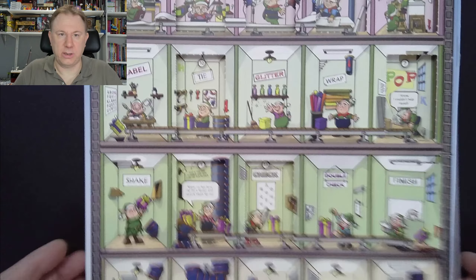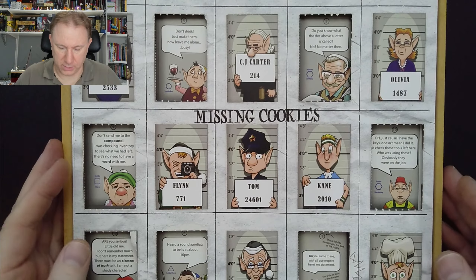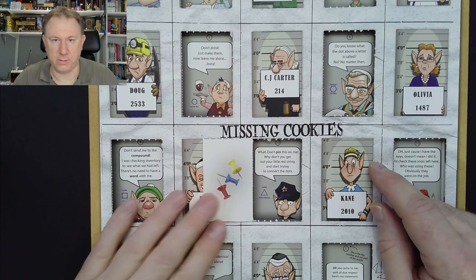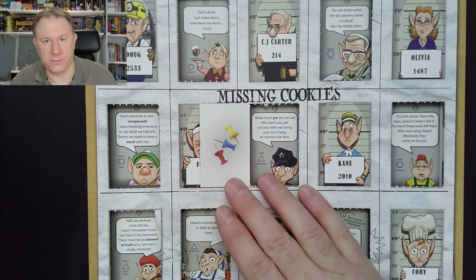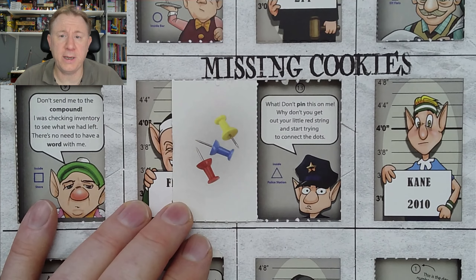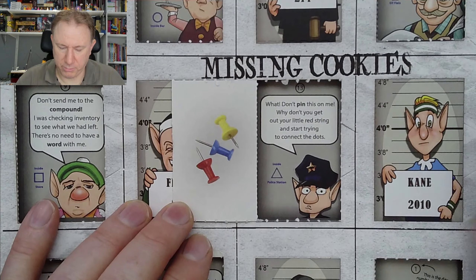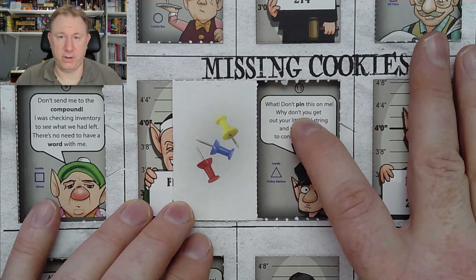Anyway, let's look at the other calendar. Here we go — the case of the missing cookies. Yesterday we discovered that our door was behind Tom the police elf. Let's see what he's got to say. There's not a lot of text: 'Don't pin this on me — why don't you get out your little red string and start trying to connect the dots?'